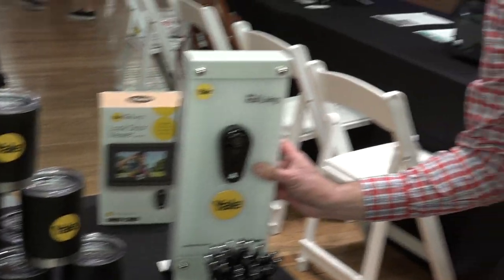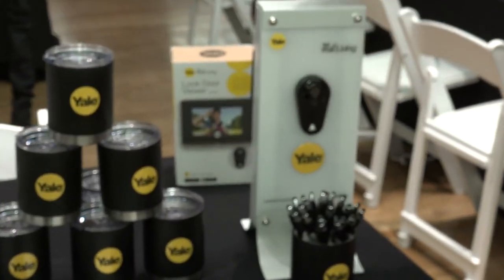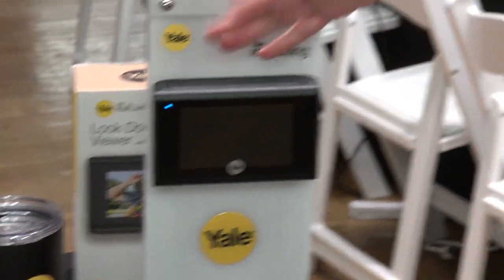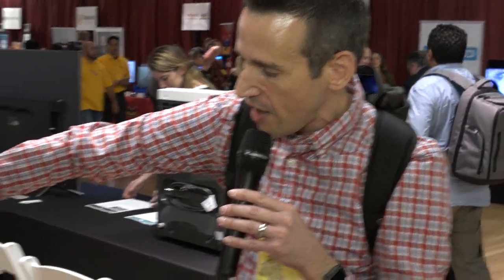It'll also ding your mobile phone to let you know something is going on. It wires in with your existing doorbell and the module here on the back is USB chargeable. So it has a battery on the monitor, but the doorbell itself is connected to your doorbell wiring to power it. Nice to see something without a subscription and local recording, which is something we're not seeing a lot of these days in the IoT space.